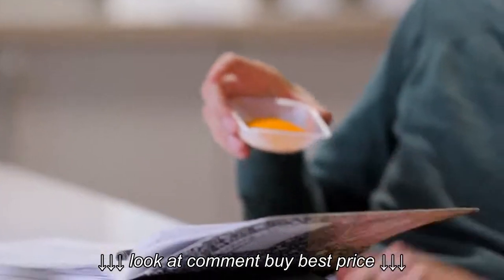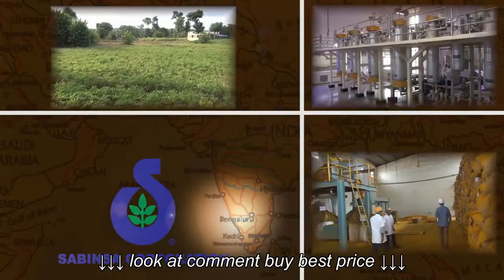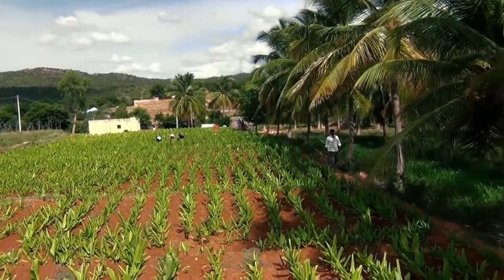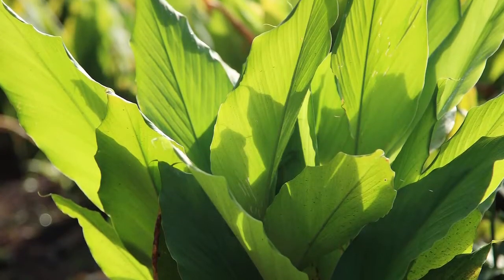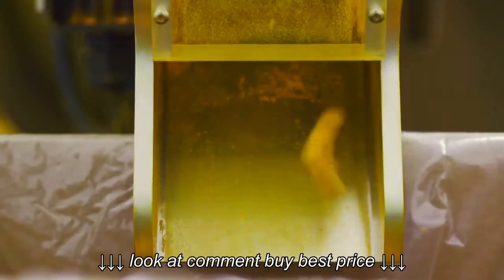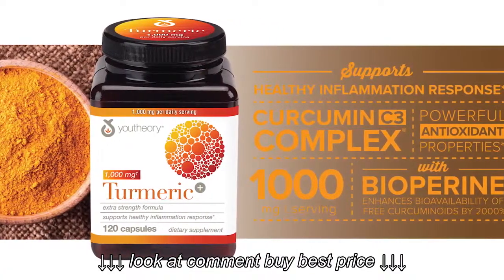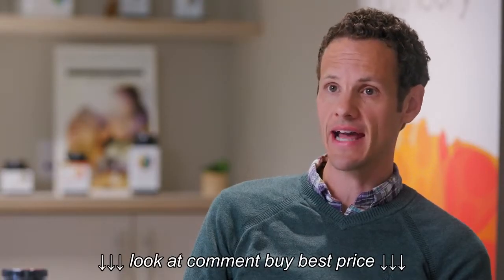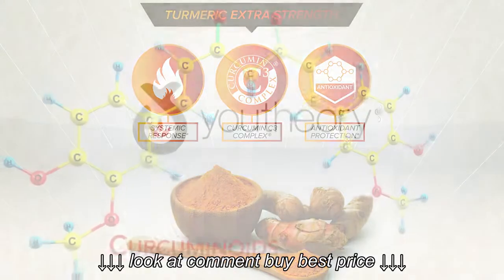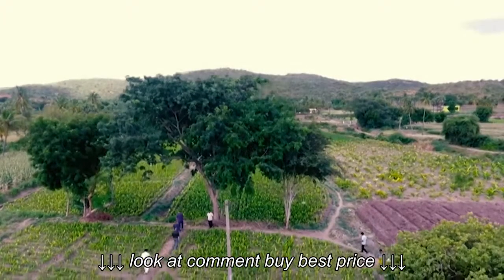We are using the Curcumin C3 Complex, which is a patented turmeric extract from a company called Sabinsa. It's considered the gold standard in the industry. They have thousands of acres of fields where they grow turmeric, then they manufacture it and ship it to us direct, where we then encapsulate the material, bottle it, and sell it to customers. Curcumin C3 Complex is standardized to 95% curcuminoids, and curcuminoids are a family of active compounds considered the most bioactive compounds that come from the turmeric plant.